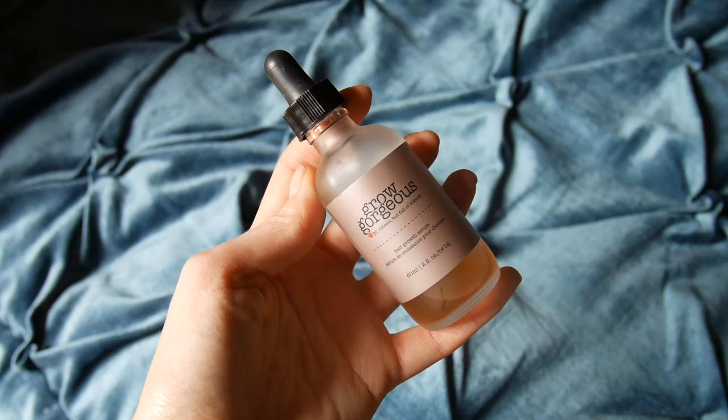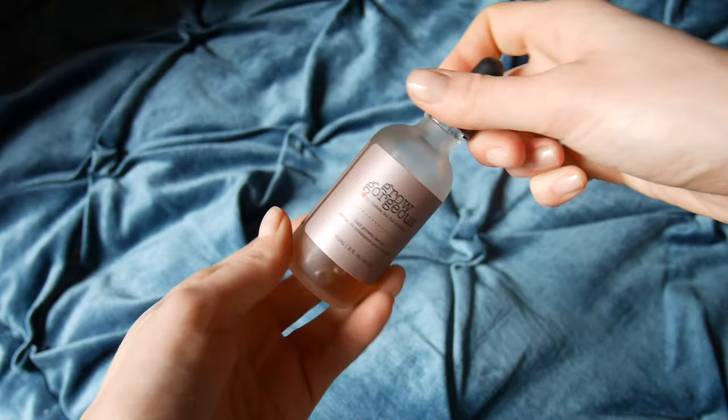The last thing I wanted to show you is the Grow Gorgeous Hair Growth Serum. It comes with a little applicator, so you take a few drops, apply them at the roots of your hair, massage them in, and that's pretty much it. You do it every day. So if your hair is quite thin and you'd like it to be more voluminous, I would recommend trying this one.